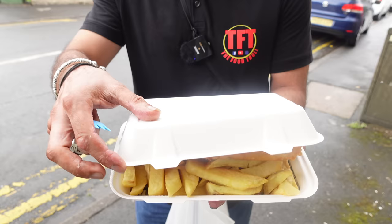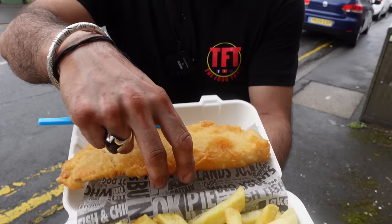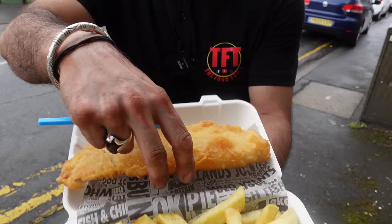We went with their bestseller, which is the Haddock Fish and Chips. Take a look at this — there we go, check it out. Now the haddock is a pretty reasonable size. Lift it up — it's nice, it's crispy, there's not much grease on that fish at all. Nice portion of chips to go with it as well. The chips are fried twice to give it that extra crispy coating.